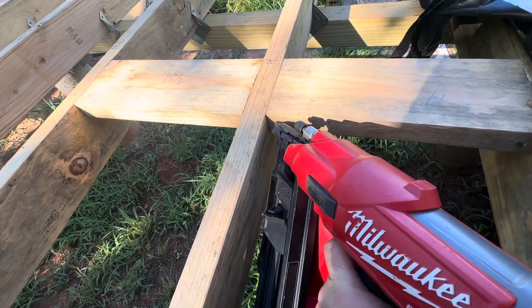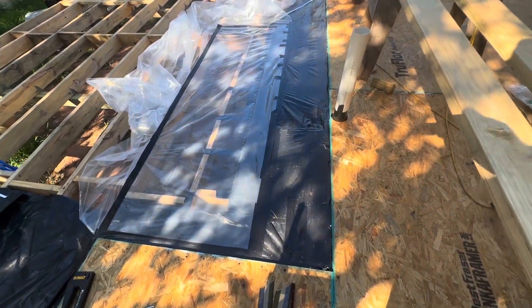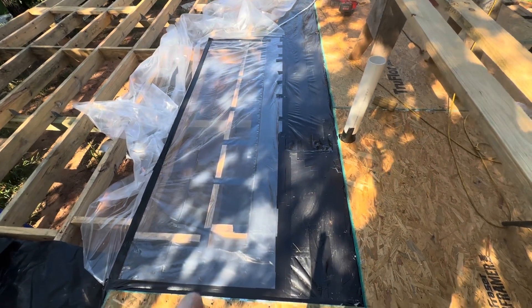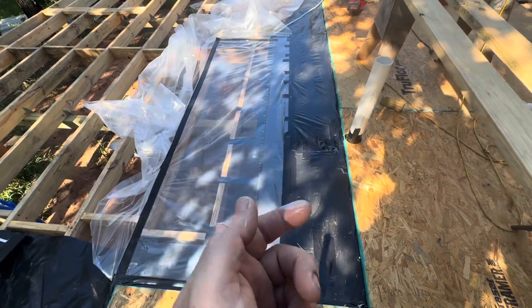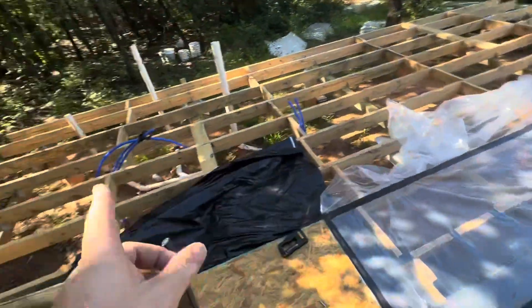I'm going to lay down the plastic, and this will keep the condensation out and give me some insulation. Plastic underlayment for this sheet is laid out. I'm going to lay the 4x8 on top of it, nail it in, and I'm going to repeat the process until it's done.